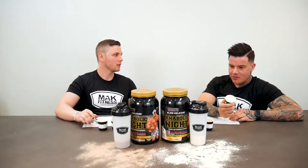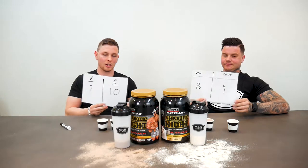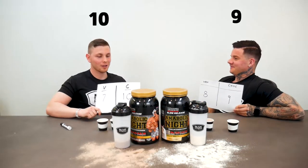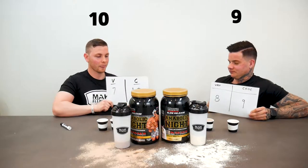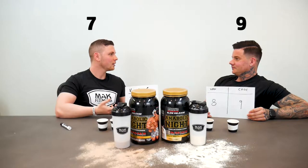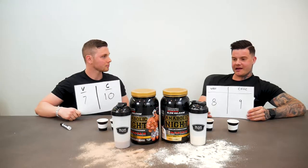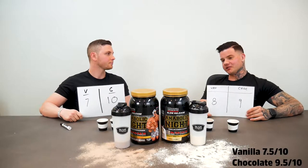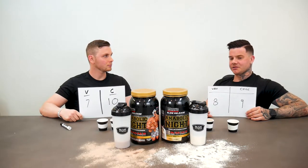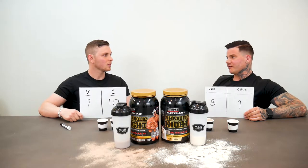So I gave the chocolate a 10 — it was really creamy, it wins. The vanilla wasn't as good in terms of taste, so I gave that a seven. I love Max's — I take the chocolate and I love it. The vanilla is not bad by any stretch, it still tastes good with good consistency, but I just much prefer the chocolate flavor.